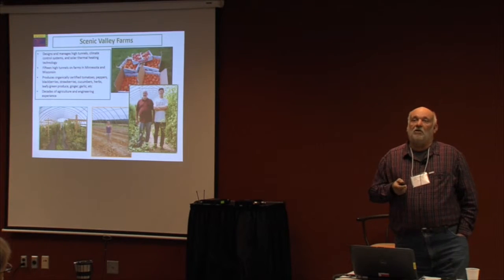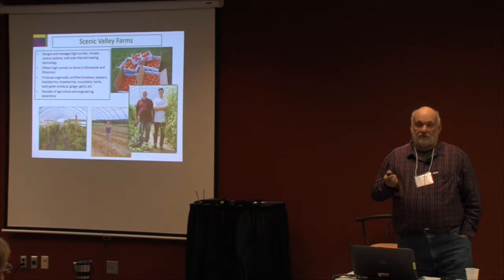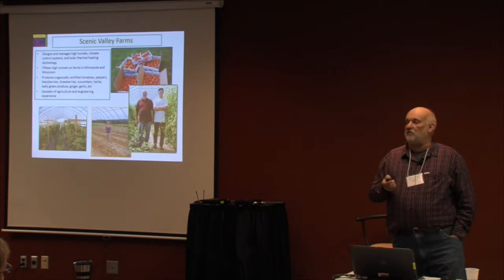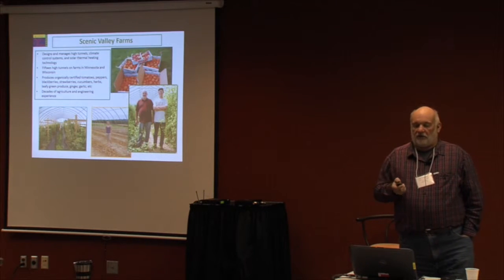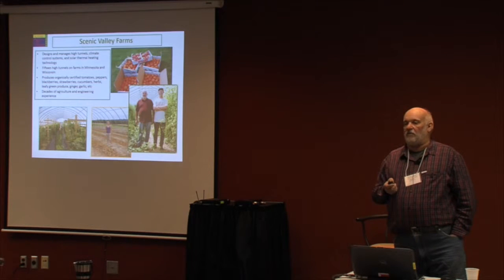Presently, we have four high tunnels that are wintering June strawberries. Those will be harvested in May — we'll draw on them in March and start harvesting them in May, basically a month before the June berries come. We'll harvest them through the middle of June. And we have a system we're developing to vertically grow day-neutral strawberries so that we can have strawberries from May to November.